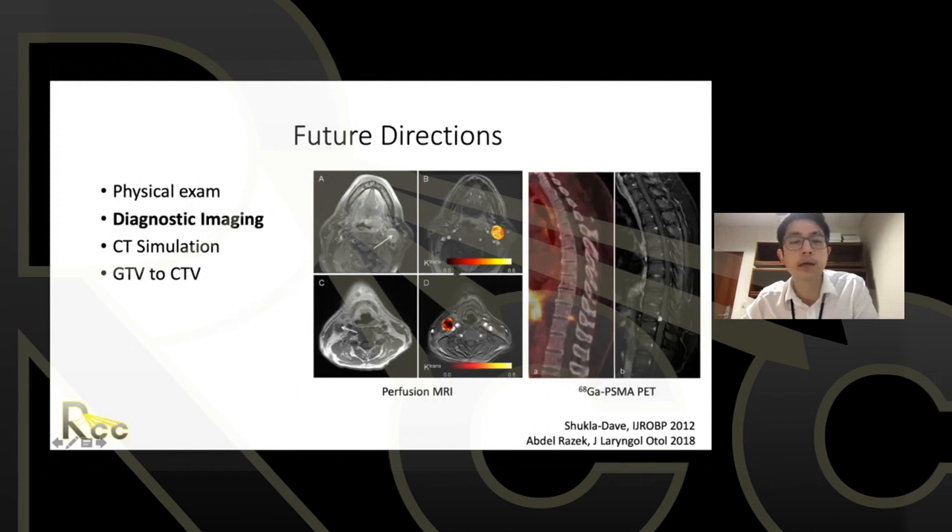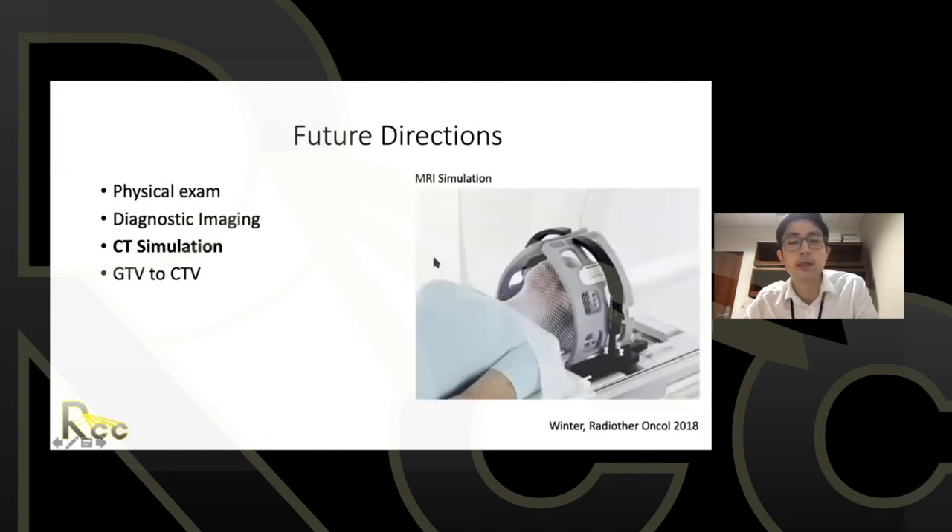Diagnostic imaging will continue to change. MRI simulation is being integrated in some departments for certain situations, though it remains largely a research activity. Some centers already have PET simulators, so many departments are moving beyond just CT simulation.